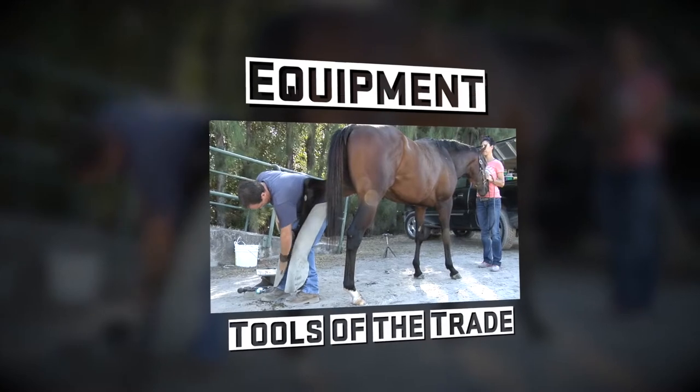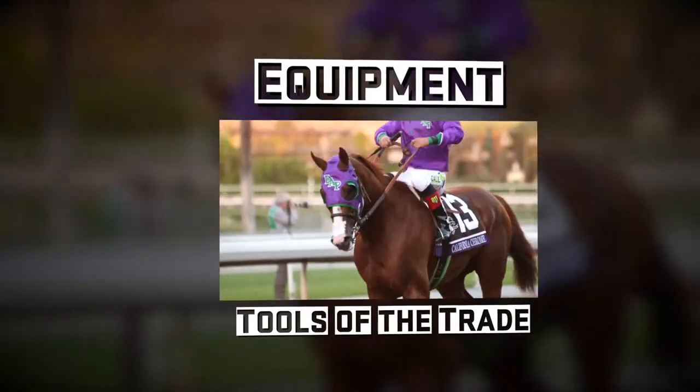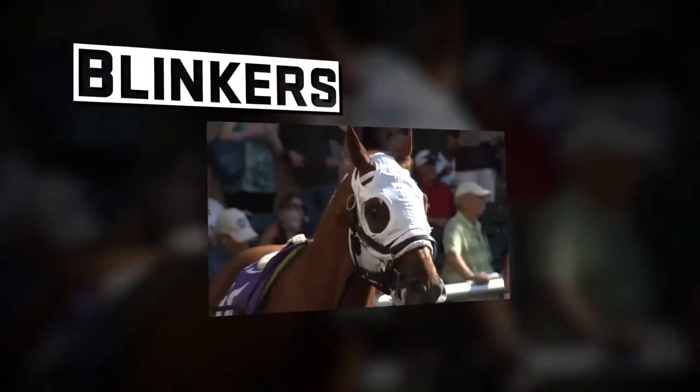Like all athletes, horses have a lot of equipment — their shoes, their wraps, their breathing strips. The most important piece of equipment, I'd say, is blinkers.